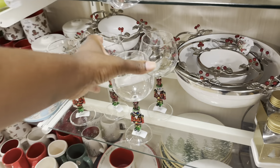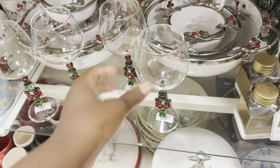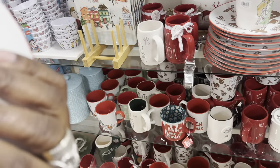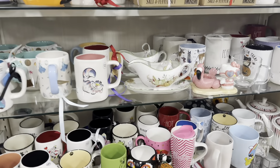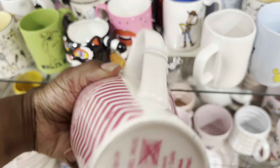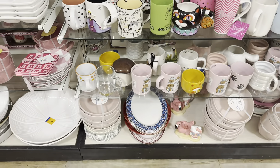Oh, these are pretty if y'all wanted champagne glasses — these are ten dollars a piece, they got at least four. This plate is so cute, it's six dollars. A lot of these cups I saw already. I gotta find the cups that I already bought. This Barbie cup is on clearance, it's six dollars — that's good, it's cute.